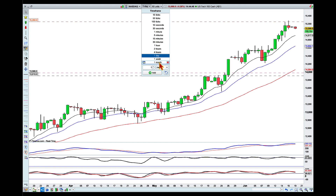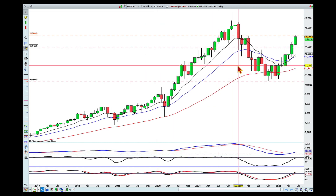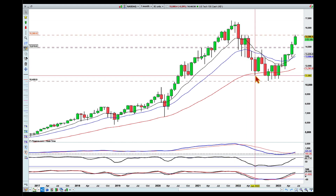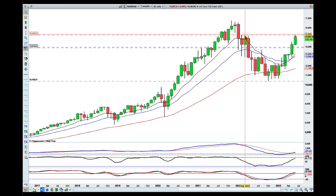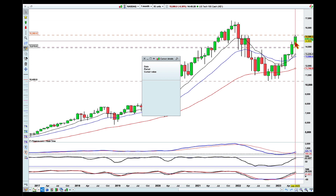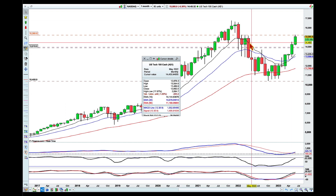I mentioned this line when I was doing the market wrap video on Friday, and I want to show you again what this level is and the meaning of that area. This is the origin of the move that pushed to a lower low. You can see resistance, resistance, resistance — this level has been very significant on this market.